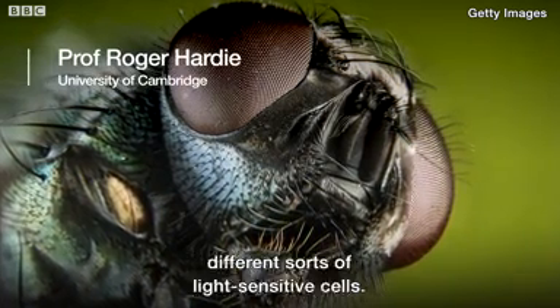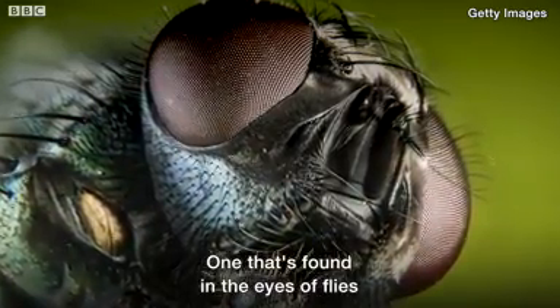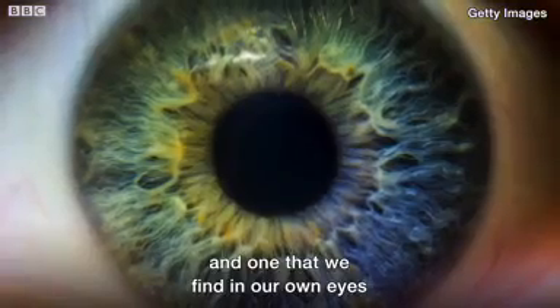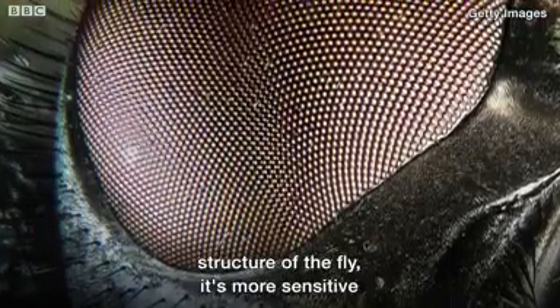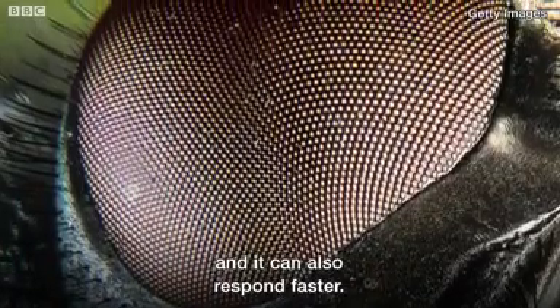It seems that there are probably two different sorts of light-sensitive cells: one that's found in the eyes of flies that we call microvilli photoreceptors, and one that we find in our own eyes — these are what we call rods and cones. It seems rather clear that this microvilli structure of the fly is more sensitive and it can also respond faster.